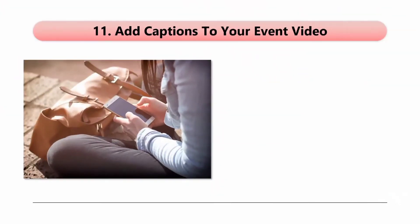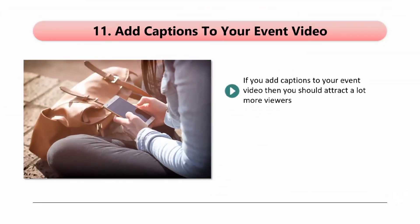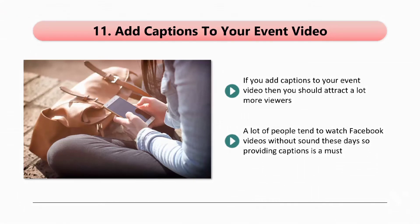Tip 11: Add captions to your event video. If you add captions to your event video, then you should attract a lot more viewers. Sometimes people will see your video in their news feed, but it will not be convenient for them to watch — it may be late at night or they are outside in a noisy environment. A lot of people tend to watch Facebook videos without sound these days, so providing captions is a must. You can create your own SRT file for your captions, or you can have Facebook generate them automatically. Always check that your captions match what is being said in your event video.